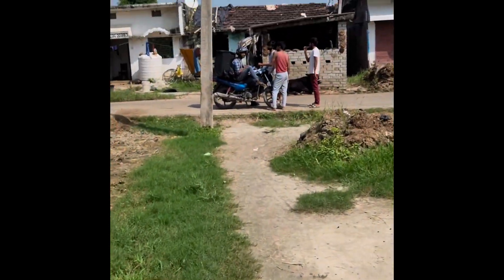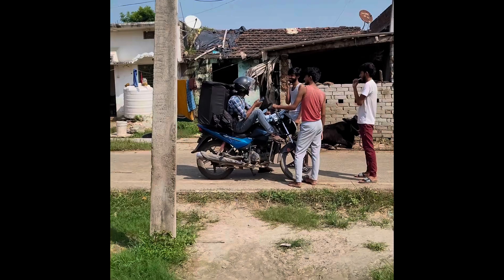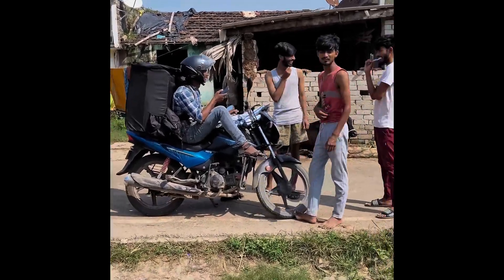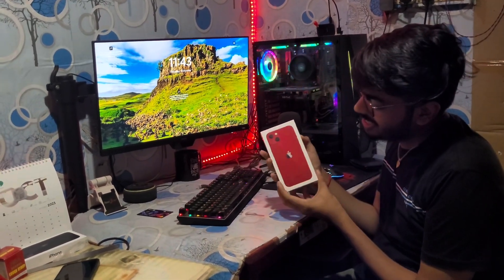We are going to the delivery boy, we will see it and then we will go to the room. So let's start. Today we are going to unbox the red color iPhone 13 128GB, the best variant.